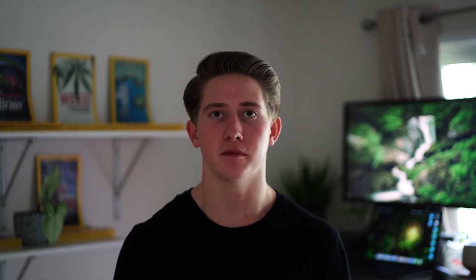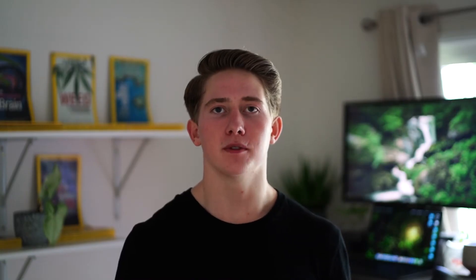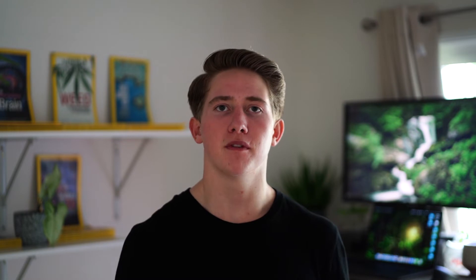There are timestamps in the description below for all of the important points within this video. There are two main pathways into medical school here in Australia. The first is the undergraduate pathway where you're accepted into medical school upon your graduation from high school. There are two main types of undergraduate pathways: the first is the provisional acceptance into a medical program, and the second is the direct acceptance into the medical program. The direct acceptance is where you go directly into a medical course once you've graduated high school, whereas the provisional program is where you're given provisional acceptance into a postgraduate medical course upon the completion of an undergraduate degree.